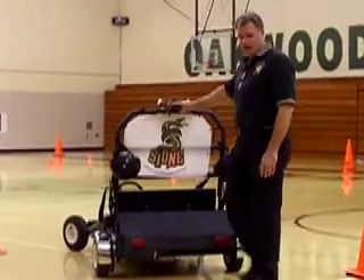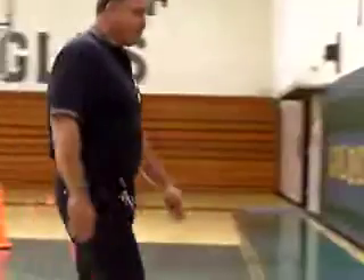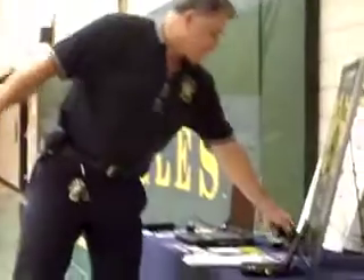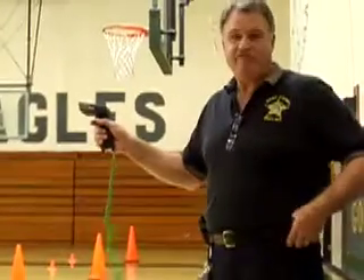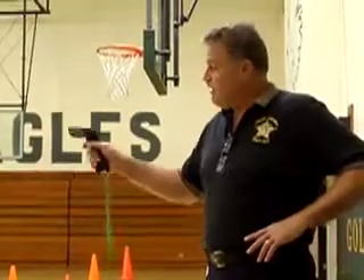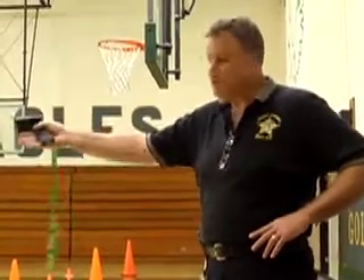The top speed is 8 miles per hour. We have a controller — the person who stands out here with the controller controls when you have power to the machine. When we give you power to the machine, you have an accelerator pedal, a brake pedal, and an emergency brake.